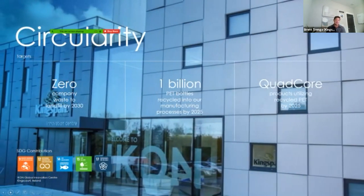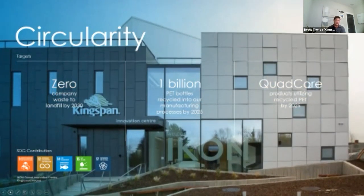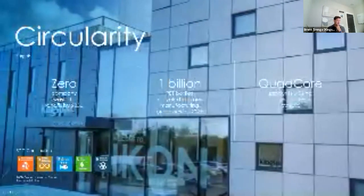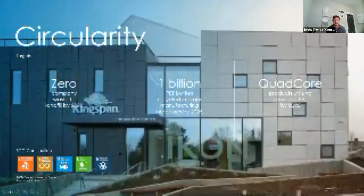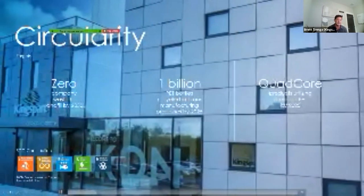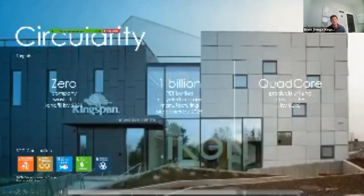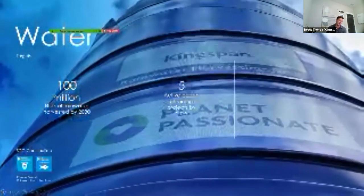The third category is circularity — getting focus on reusing material and keeping it in circulation. That means zero waste to landfill for the entire company globally. A billion PET bottles recycled — or really upcycled — into our manufacturing: water bottles, soda bottles reused, broken down to a high-grade polyol, and that polyol replaces raw material and goes right into the creation of new insulation. This is used across all of our quad-core products, and one of the first U.S. sites doing this is in Modesto, California.